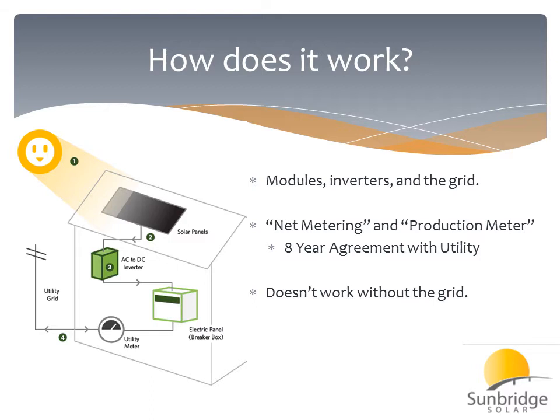Some of the features that are important with the Washington incentive are net metering and a production meter. For solar in Washington, you'll actually have two meters installed. A net meter can spin both directions, so on sunny days, when you're producing more than you're using, your meter will be allowed to spin backwards, in effect pushing electricity onto the grid. You'll also have a production meter, which only spins forwards, measuring all of the energy that your solar energy system produces — all of the kilowatt-hours.